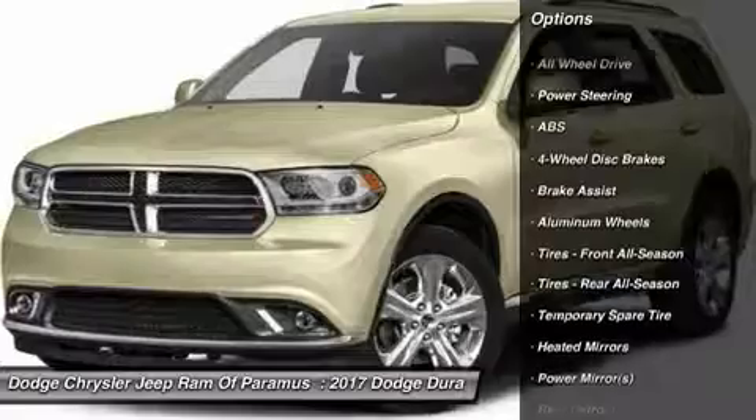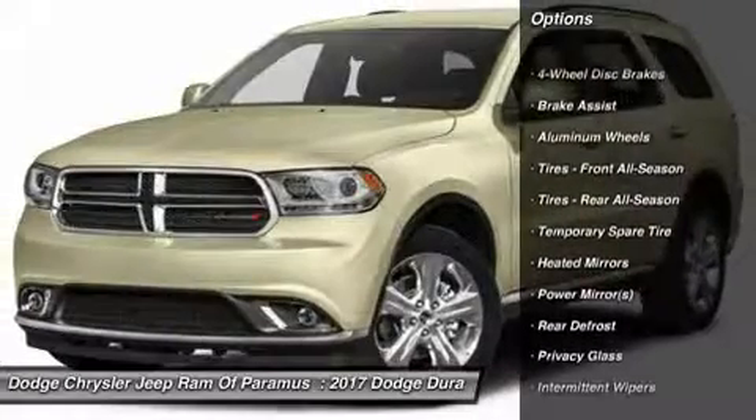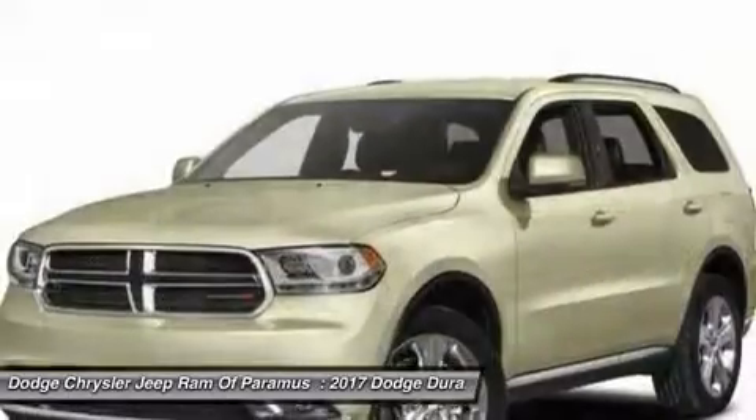Keyless entry. Traction control. Anti-lock braking system. All-wheel drive. Steering wheel audio controls.